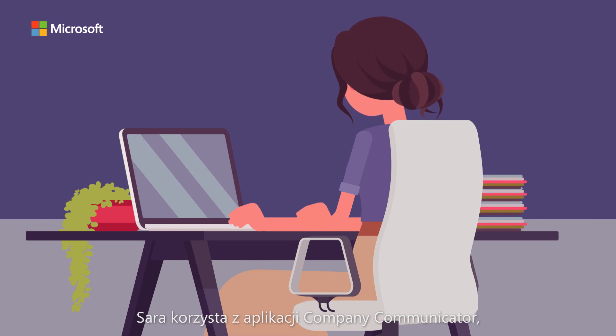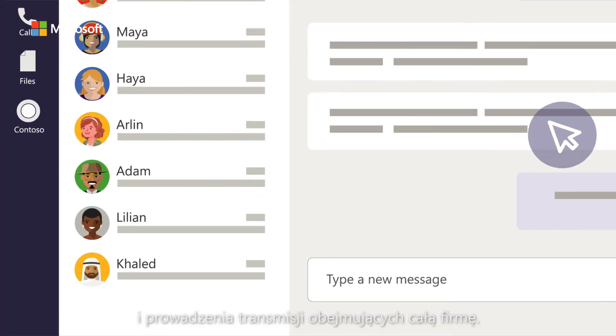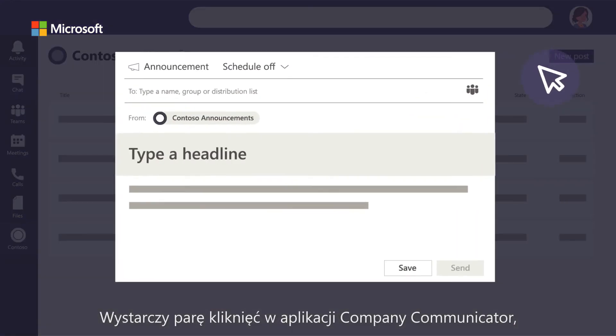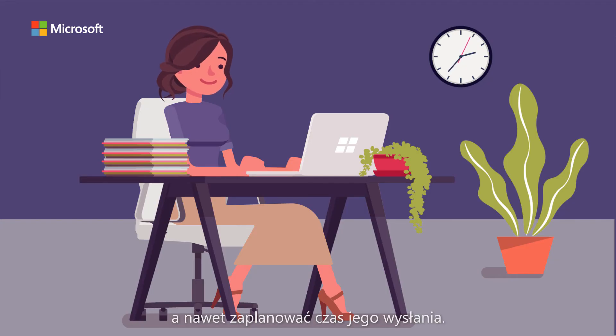Sarah uses the Company Communicator app that Contoso's IT officer added on Microsoft Teams. This app is the ideal solution for announcements and organization-wide broadcasts. With just a few clicks, she creates the announcement, selects the recipients, and even schedules a time for it to be sent.